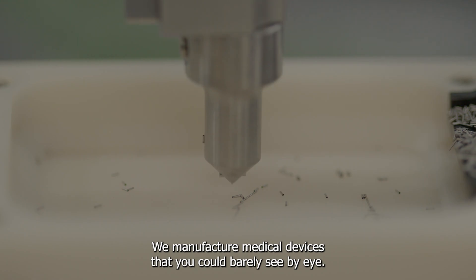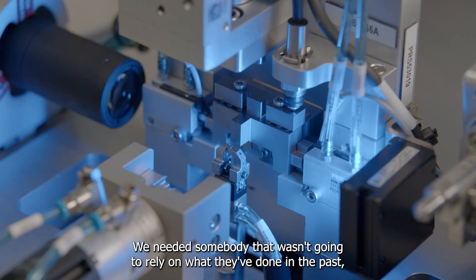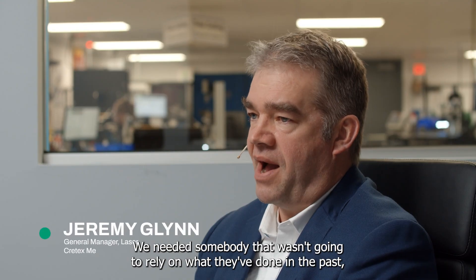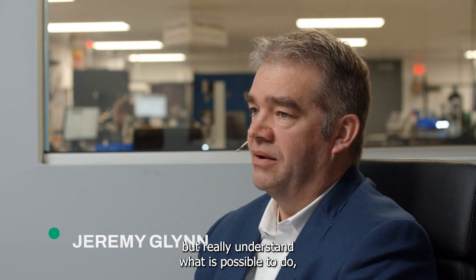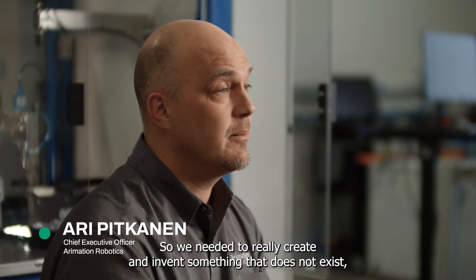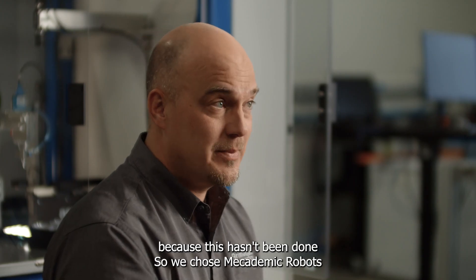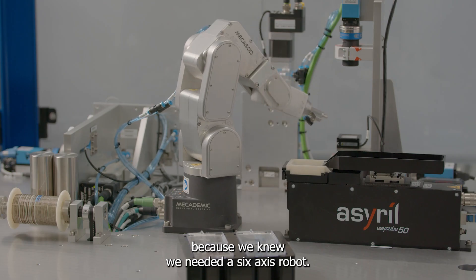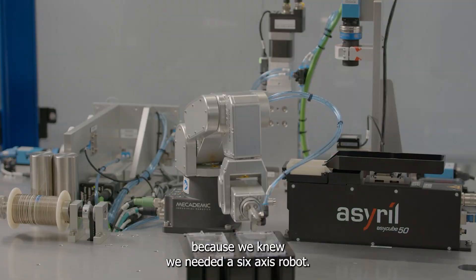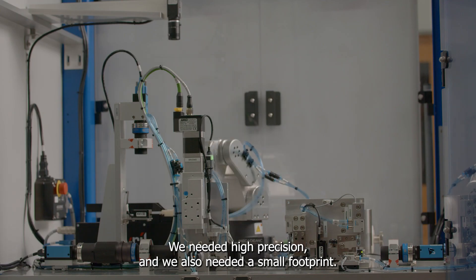We manufacture medical devices that you could barely see by eye. We needed somebody that wasn't going to rely on what they've done in the past, but really understand what is possible to do. So when you need to really create and invent something that does not exist because this hasn't been done before, we chose Macademic Robot because we knew we needed a six-axis robot, we needed high precision, and we also needed a small footprint.